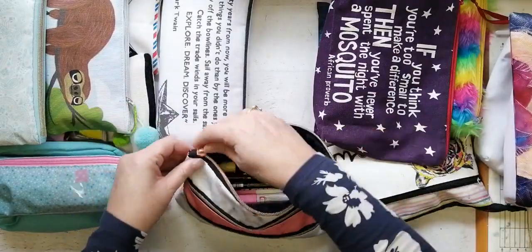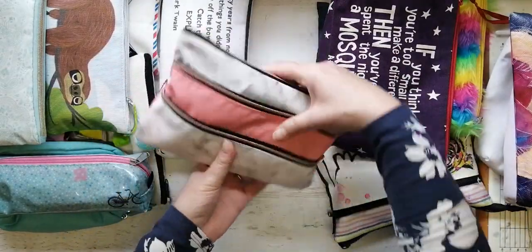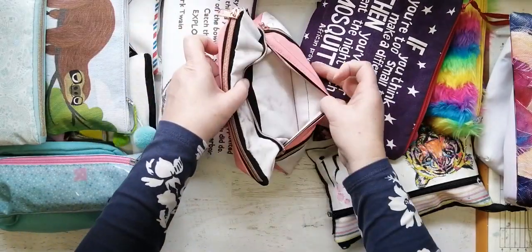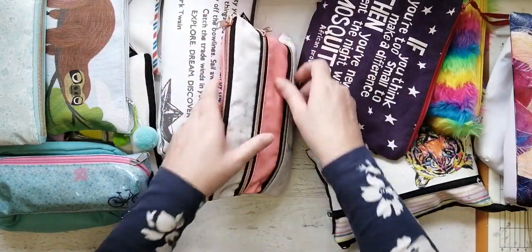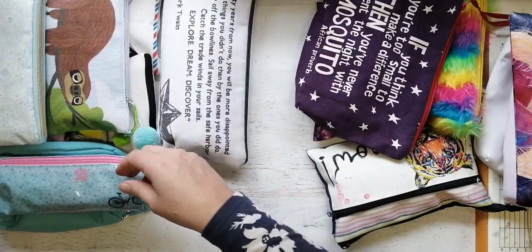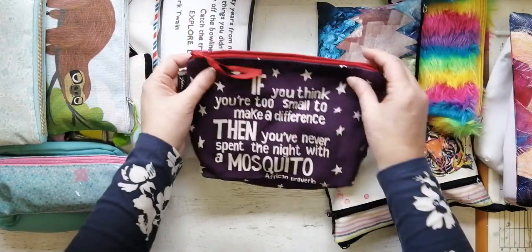So I now have another empty one. These are nice — these actually come from Typo and they have other compartments you can use as well. So that one's full.